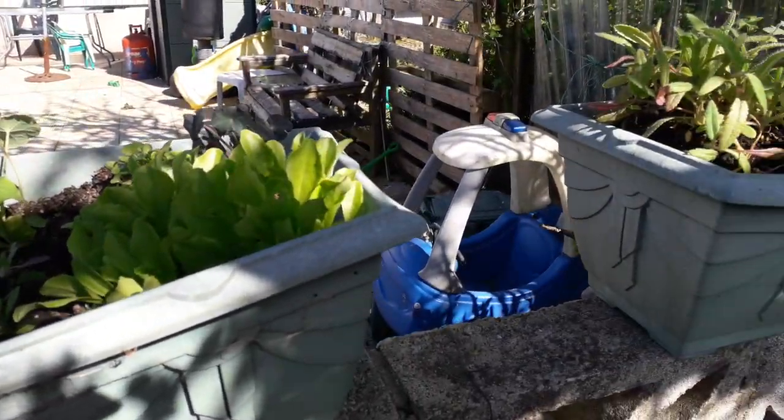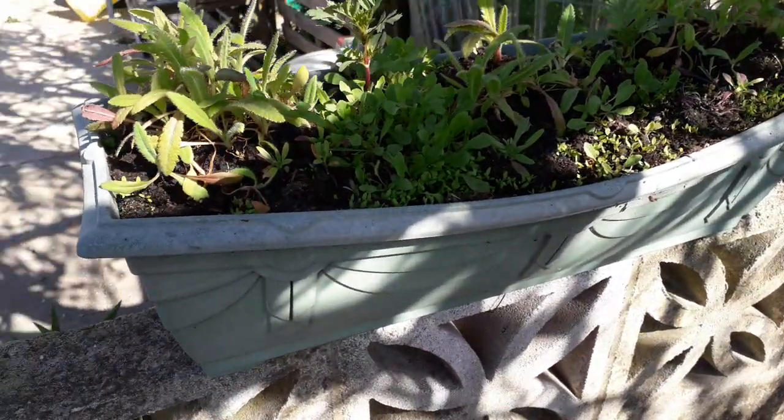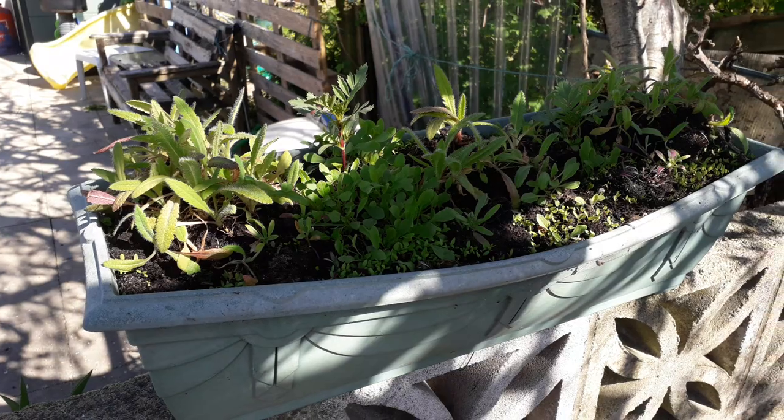There's some antirrhinum in there. This one here mainly contains poppies — red poppies — which I salvaged from seeds from last year.